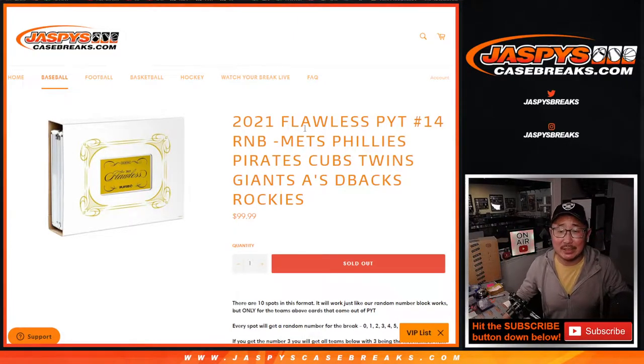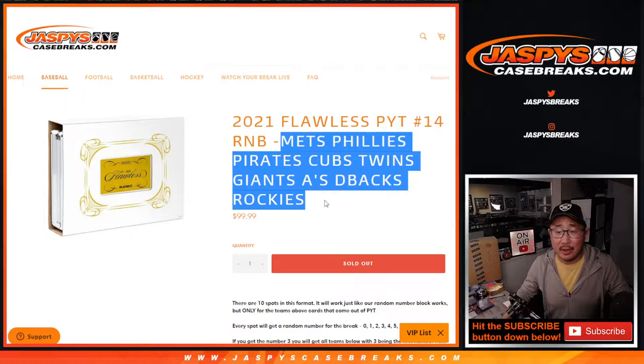Hi everyone, Joe for Jaspi's Casebreaks.com coming at you with another flawless baseball random number block randomizer featuring those teams right there.